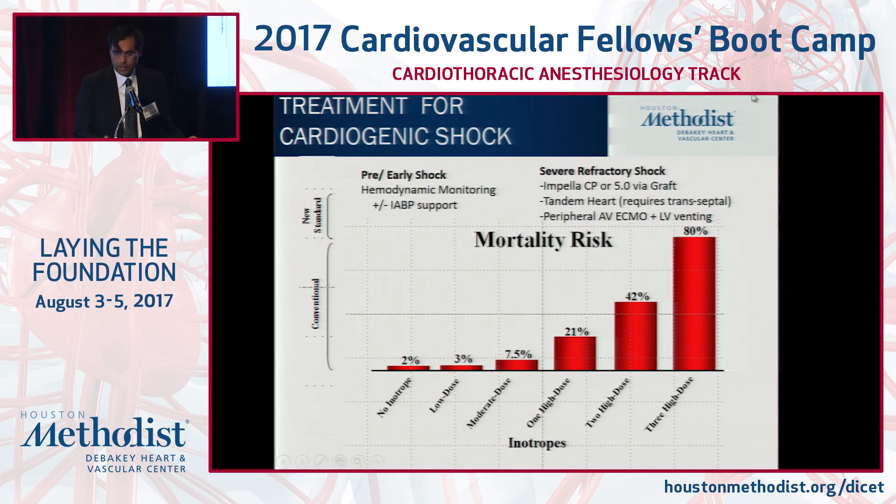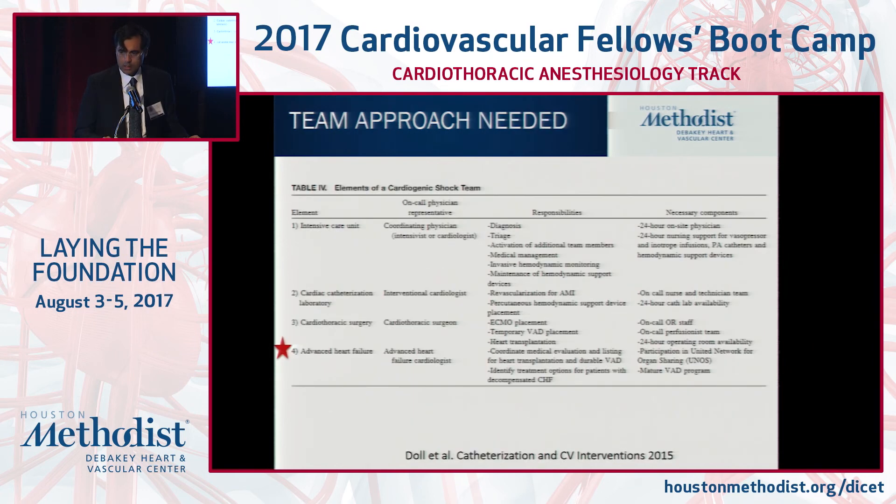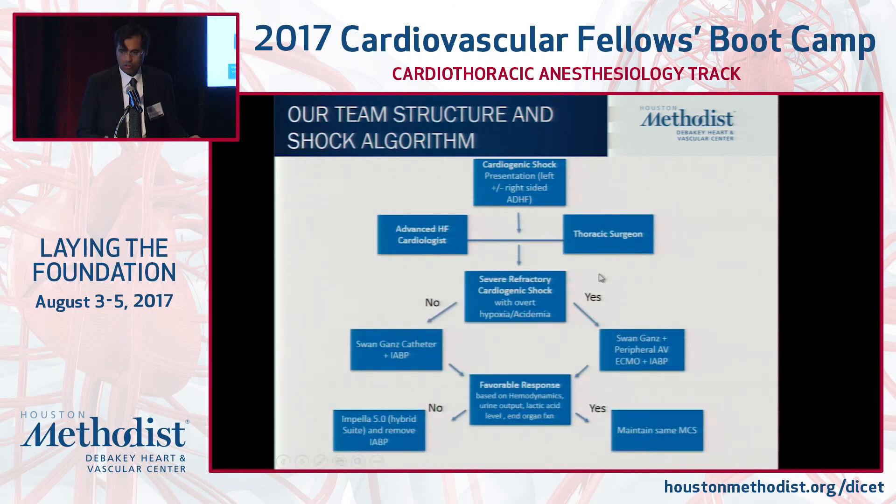This is the treatment algorithm at our institution: using balloon pump early, monitoring with Swan-Ganz and following end organ perfusion, and escalating to higher support if needed. If we have severe refractory shock with overt hypoxia and acidemia, we're thinking peripheral AV ECMO with a vent. If it's left-sided or right-sided heart failure, balloon pump first, then subsequent analysis over a few hours based on urine output, hemodynamics, and lactic acid levels — we will augment to Impella 5.0 or consider Impella CP.